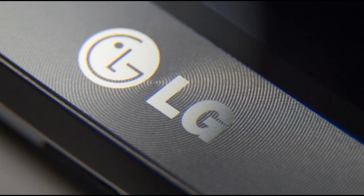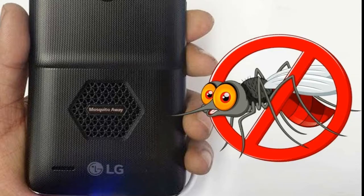While phone makers are moving towards the latest and powerful hardware and modern design to differentiate from the crowd, LG took a totally different approach to come up with a phone that repels mosquitoes. Yes, you heard it right. LG has launched a new smartphone at the Indian Mobile Congress in New Delhi.